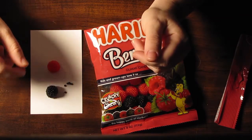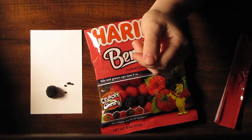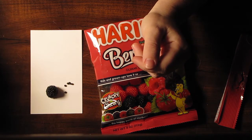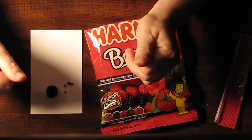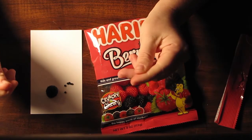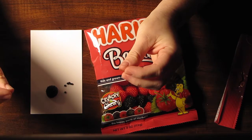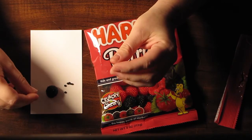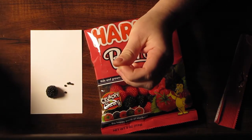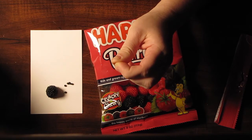So I'll start off by eating the red one. They're really, really good. And I'm not sure if you could hear it, but you can definitely hear the crunchiness, and then you can definitely hear how chewy it is.